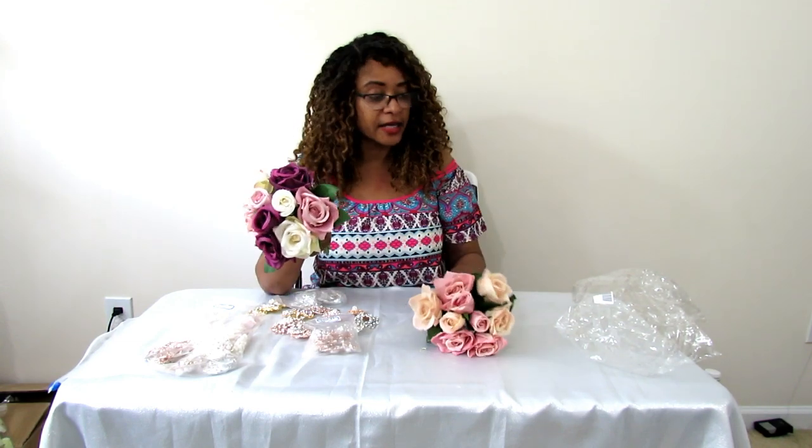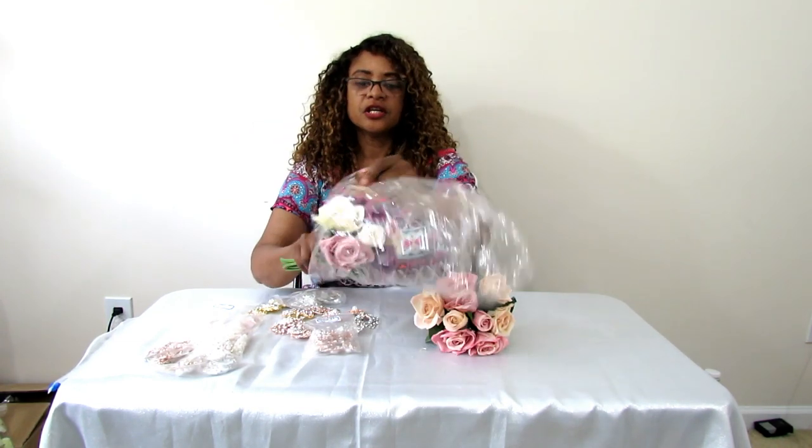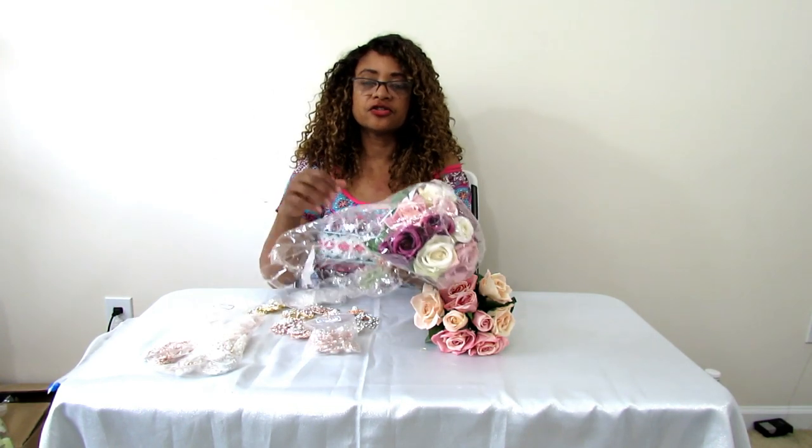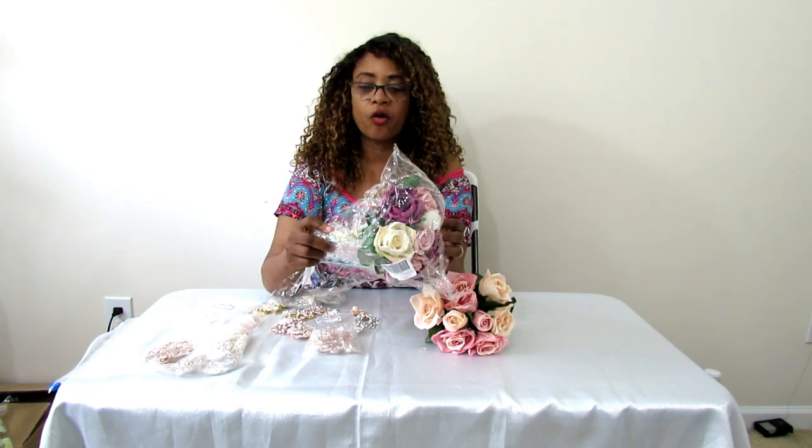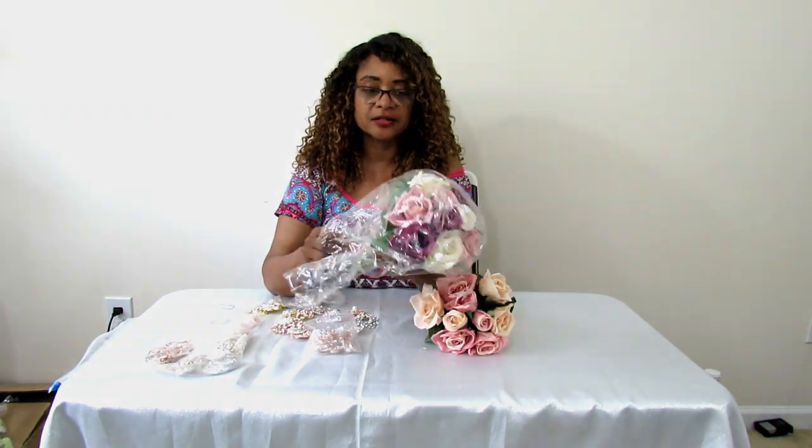I also just wanted to show you that it comes packaged nicely — it won't get damaged because she wraps each bundle individually in plastic, and you'll receive it in a box. Just wanted to highlight these two companies — they both have really good products: totallydazzle.com and Secour. If you're a DIY bride or you're in the special events industry, definitely check them out because they offer really good products at a great, affordable price.